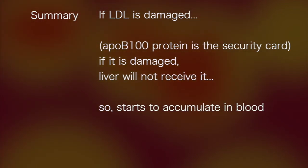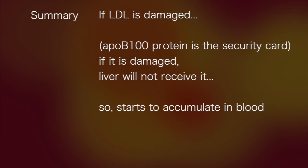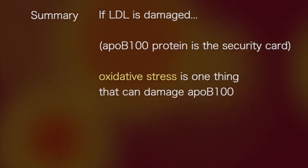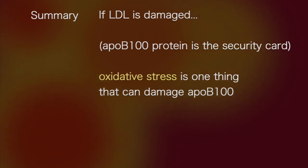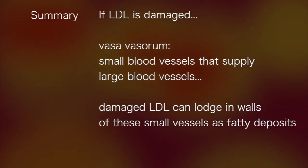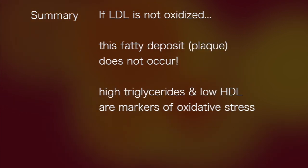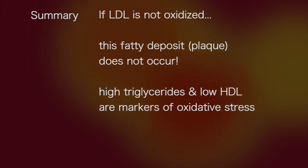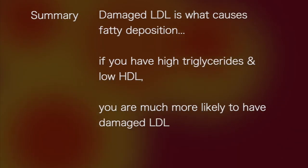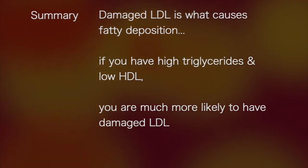If LDL is damaged — that is, if the ApoB100 protein, which acts as its security card, is damaged — the liver will not receive it, and the damaged LDL starts to accumulate in the blood. Oxidative stress is one thing that can damage the ApoB100. If LDL is damaged, it can lodge in the walls of the vasa vasorum — the small blood vessels that supply large blood vessels — as fatty deposits or plaque. If LDL is not oxidized, this plaque does not occur. High triglycerides and low HDL are markers of oxidative stress, and damaged LDL is what causes fatty deposition.